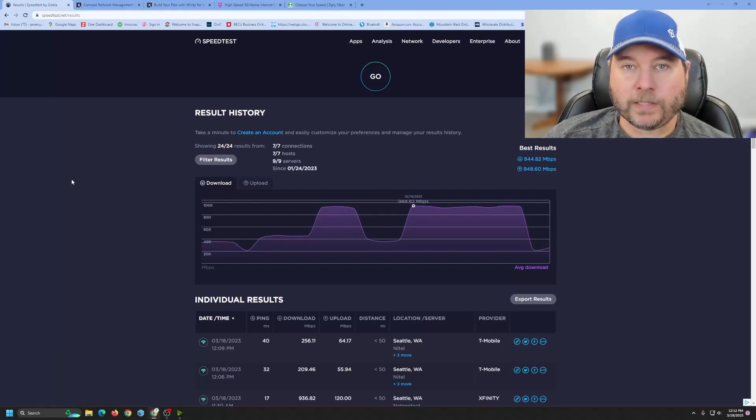I'm just showing you here through speed test. Overall, your internet experience is going to depend mainly on your hardware. So if you have a large house and you're trying to cover it with just the Comcast router or just the T-Mobile router, you're going to have a bad experience. I'll cover that in a later video, but for now I'll just show you the results that I've been getting.